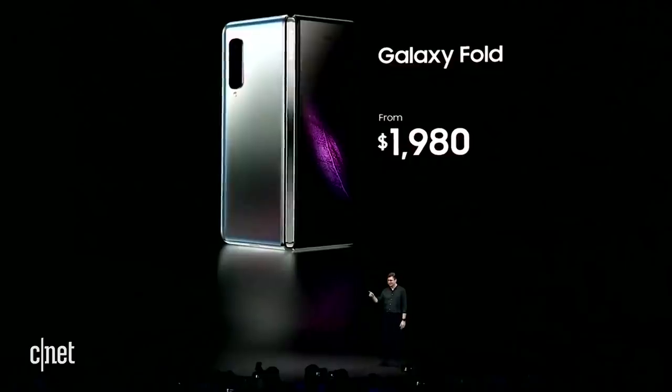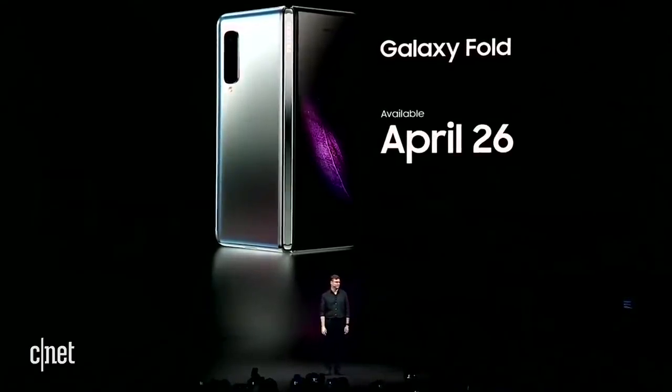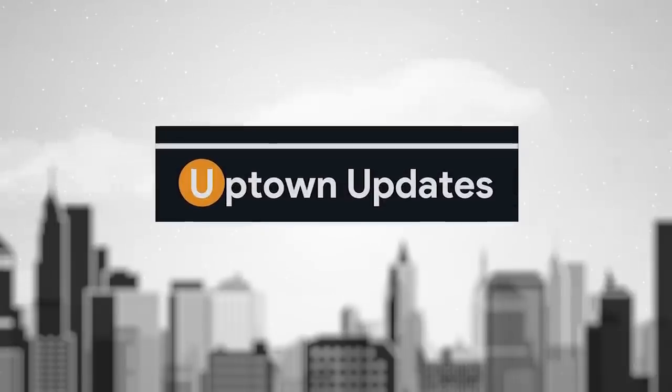The rest of Samsung's announcements didn't really have much to do with Android, so check out CNET if you're interested. On to Uptown Updates. Here's something we haven't talked about on this show: the Pixel Lite.